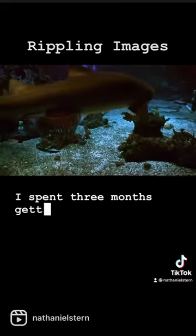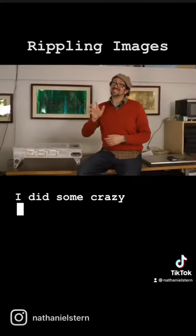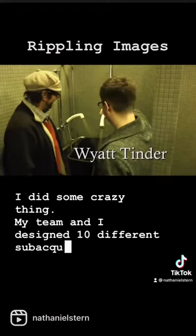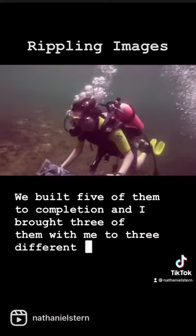I spent three months getting open water certified, advanced open water certified, scientific dive certified. I did some crazy things. My team and I designed ten different sub-aqueous systems, built five of them to completion, and I brought three of them with me to three different sites.